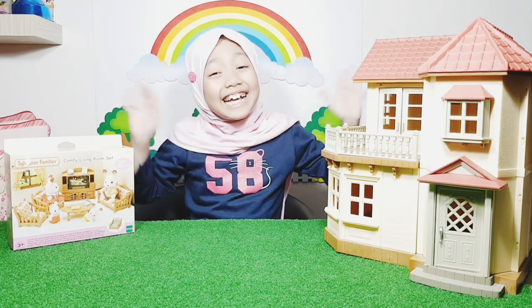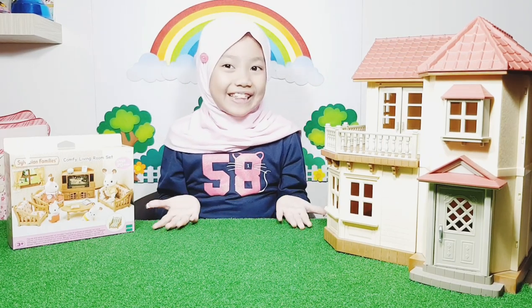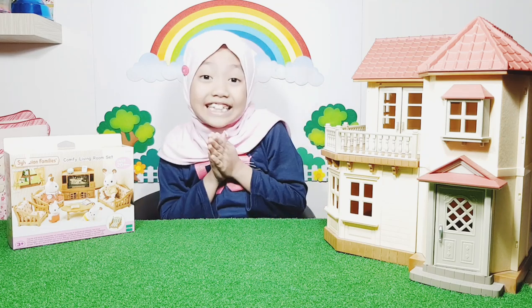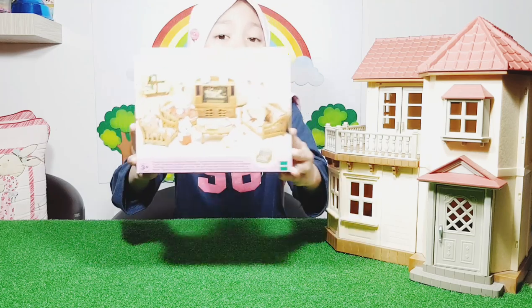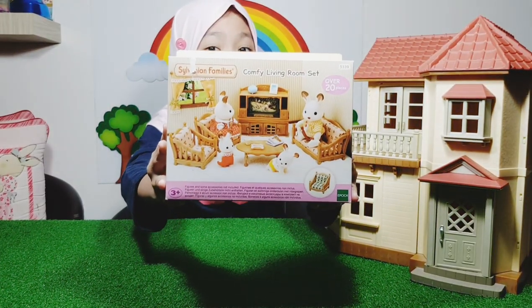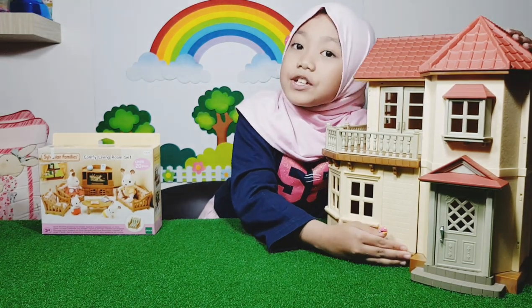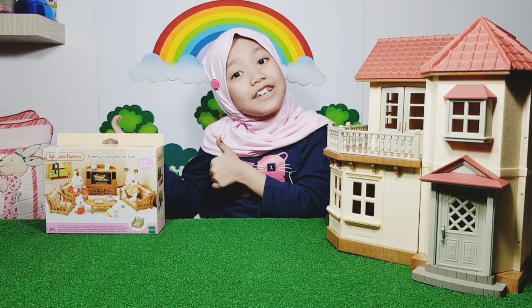Hello everyone, welcome back to my channel. I love toys, and now I will unbox the new family Pocky Baby playset, combined with a big wood hall. Okay guys, let's restart!